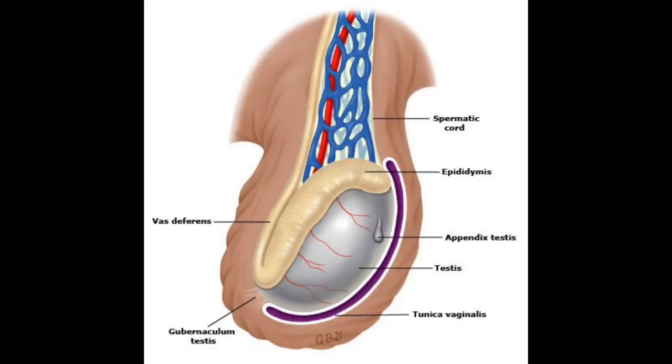So quickly, let's briefly go over the normal anatomy of the scrotum because it will later prove to be important when understanding the mechanism behind this testicular emergency. Here you can see the testicle, tunica vaginalis, epididymis, spermatic cord, and appendix testes.